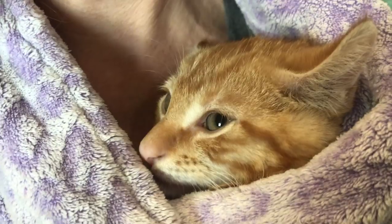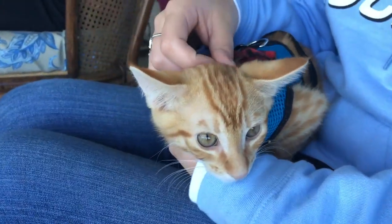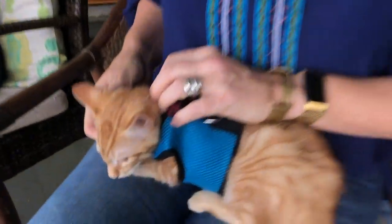So when we have family in town, I bring Georgie out to visit. He's wearing his kitten harness in case he tries to bolt away, but he does really well as our friends and family hold and pet him.